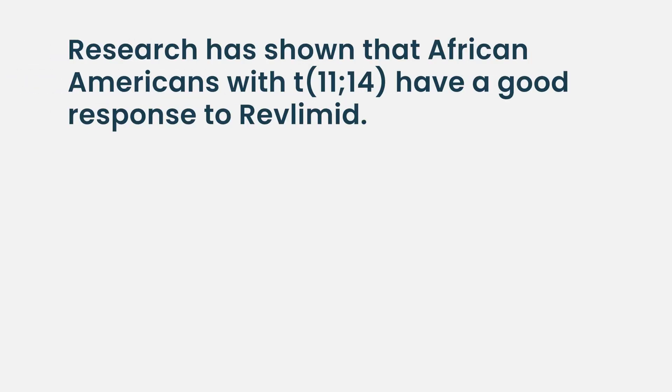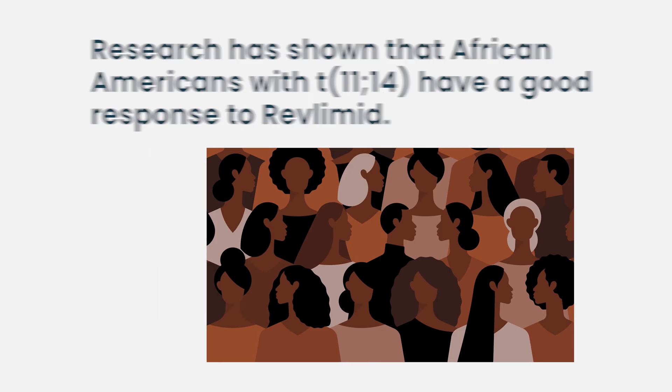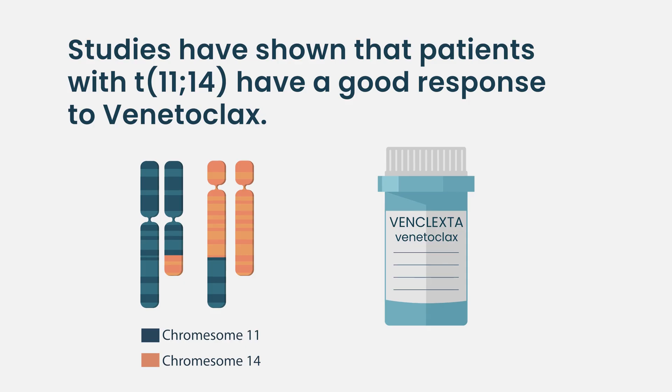We think these kinds of tests are the future for myeloma, and we're very excited about potentially getting them into the clinic in the near future. There are studies that demonstrate, for instance, that in African-American patients who often have translocation 11-14, they have a good response to Revlimid. There are studies also looking at translocation 11-14 which show that patients have an excellent response to venetoclax, and venetoclax is a drug that you can use in that setting.